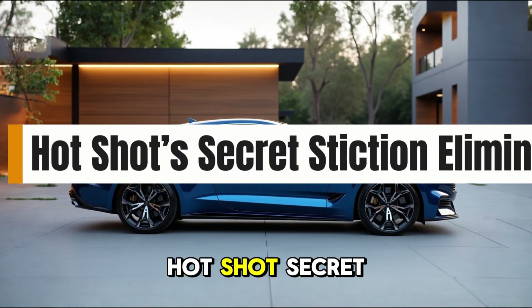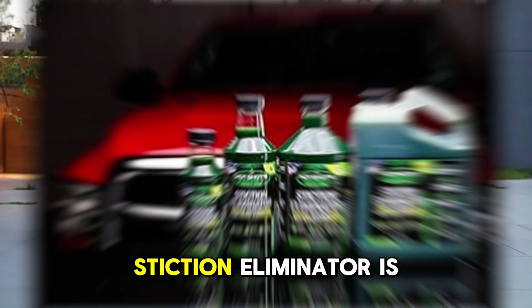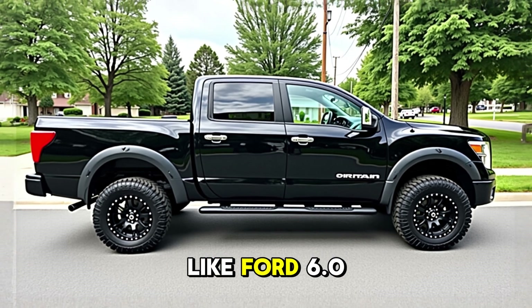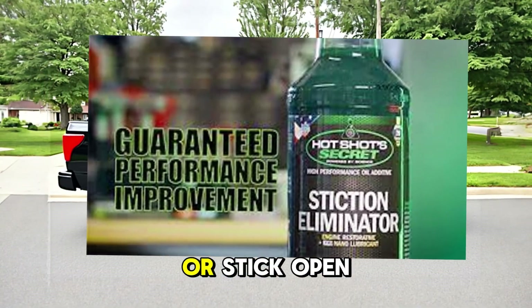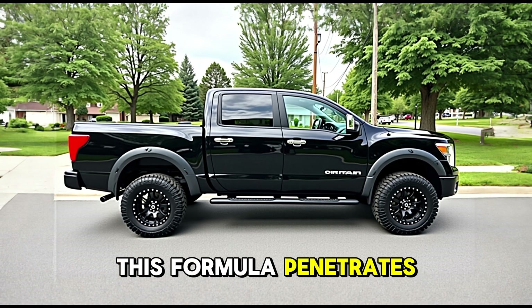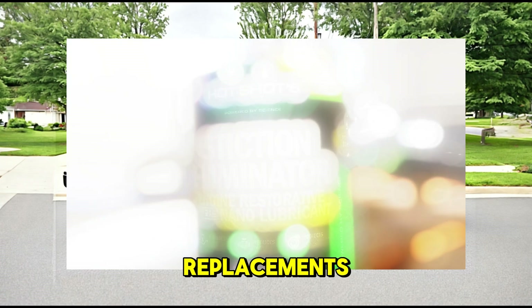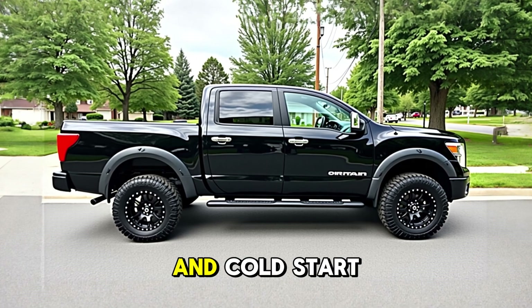13. Hot Shots Secret Stiction Eliminator. Another favorite among diesel owners, Hot Shots Secret Stiction Eliminator is tailor-made for older engines suffering from internal buildup and sludge, especially in systems with hydraulic injectors like the Ford 6.0L. Stiction — static friction — causes injectors to fail or stick open, leading to hard starts, misfires, and loss of power. This formula penetrates oil deposits and restores full injector movement. In severe cases, it can save thousands on diesel injector repairs or replacements. Use it as a pre-treatment before an oil change to drastically reduce wear and cold start struggles.